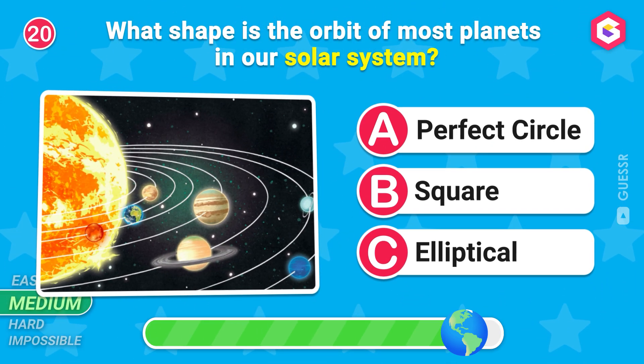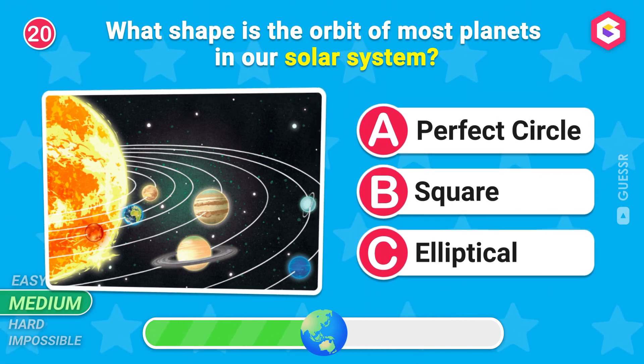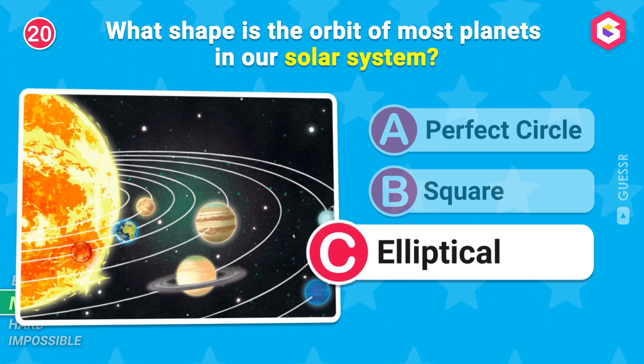What shape is the orbit of most planets in our solar system? C is the correct answer!